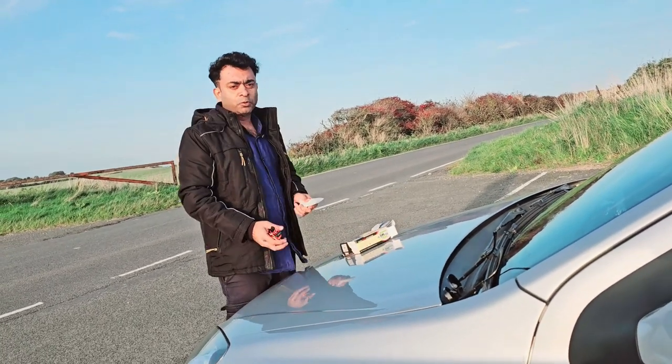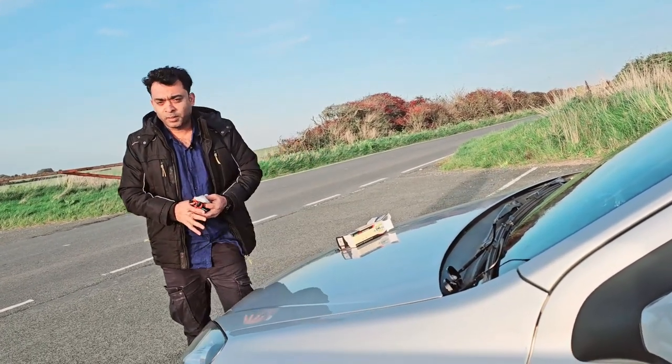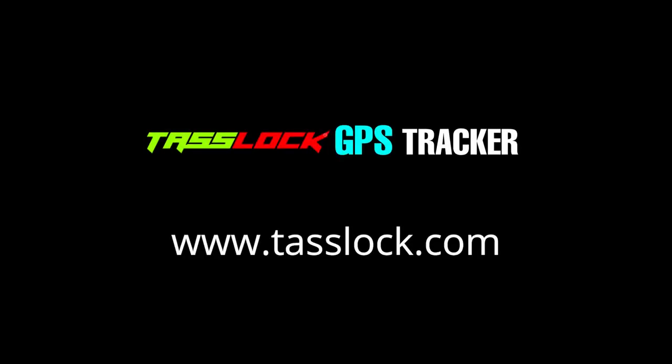I am going to give you the price of this GPS tracker.